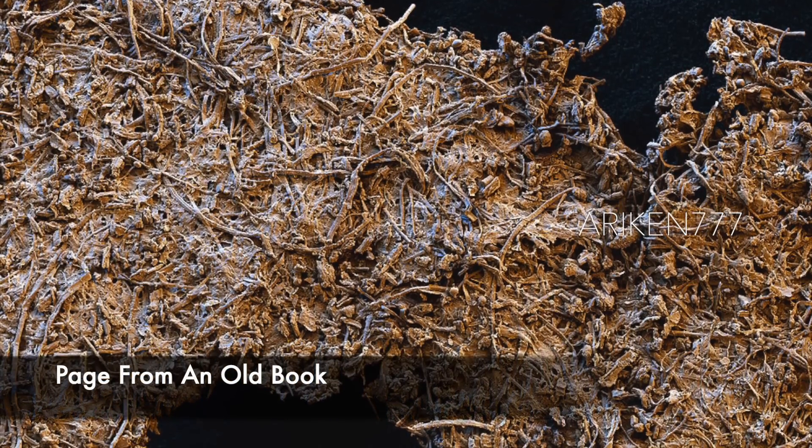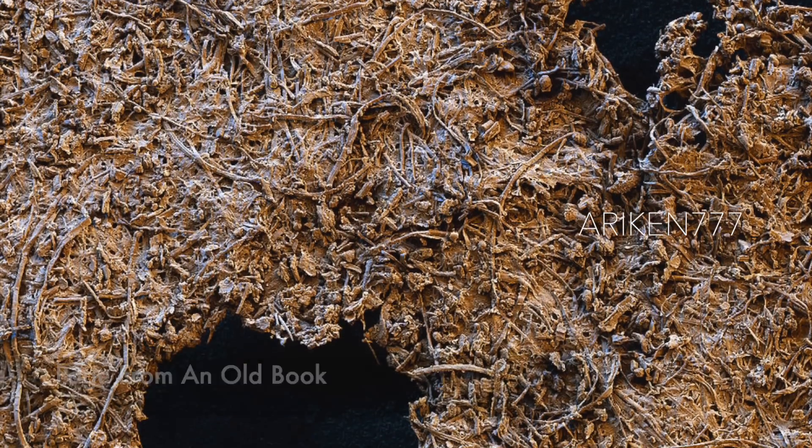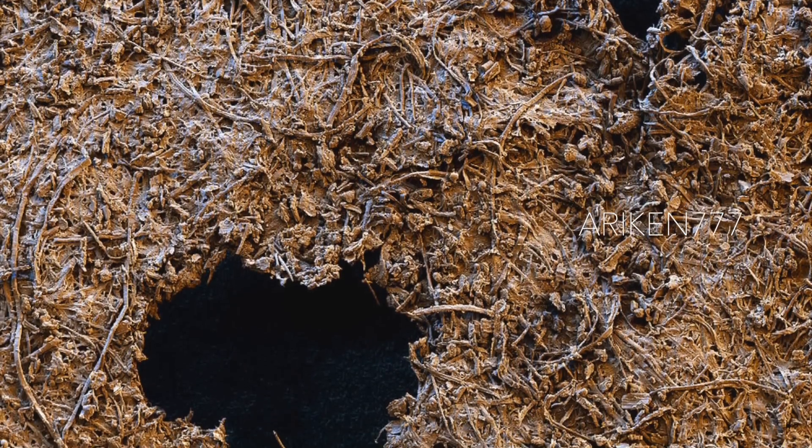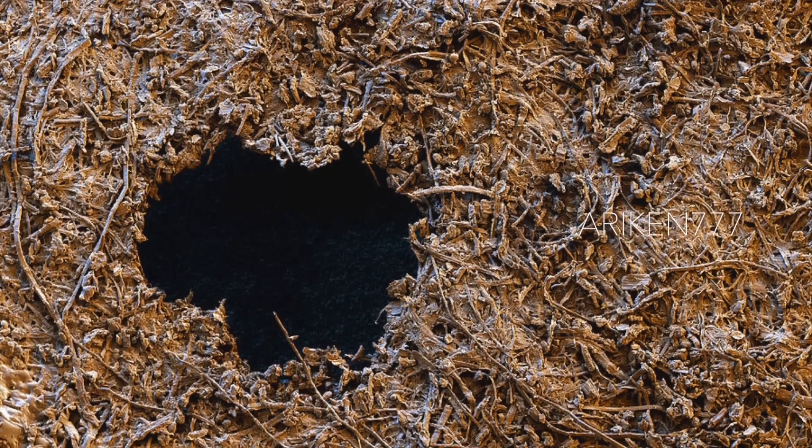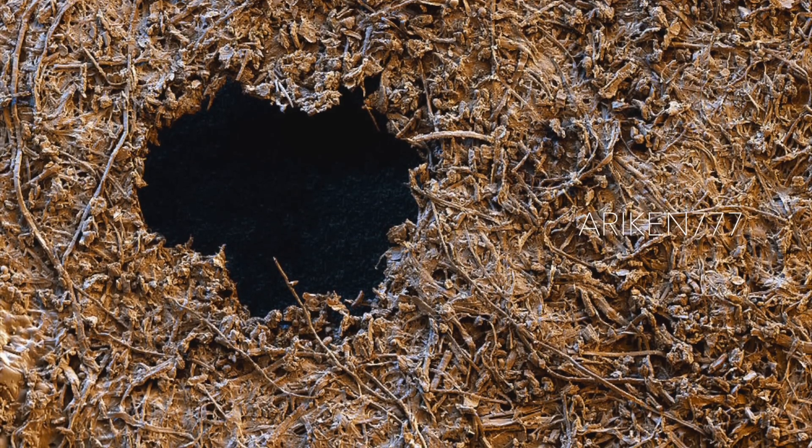A page from an old book damaged by a woodworm. The hole at the lower left has been caused by a burrowing woodworm. Also, the cellulose plant fibers of the paper can be clearly seen here.